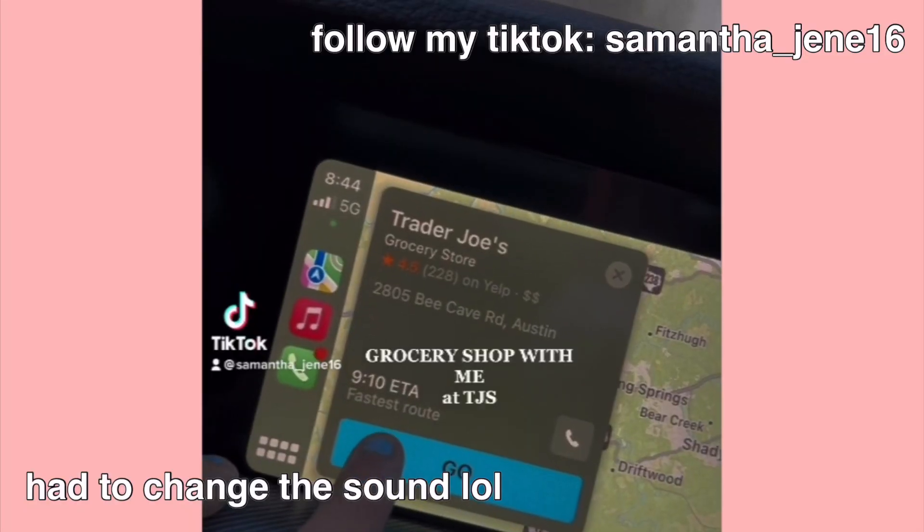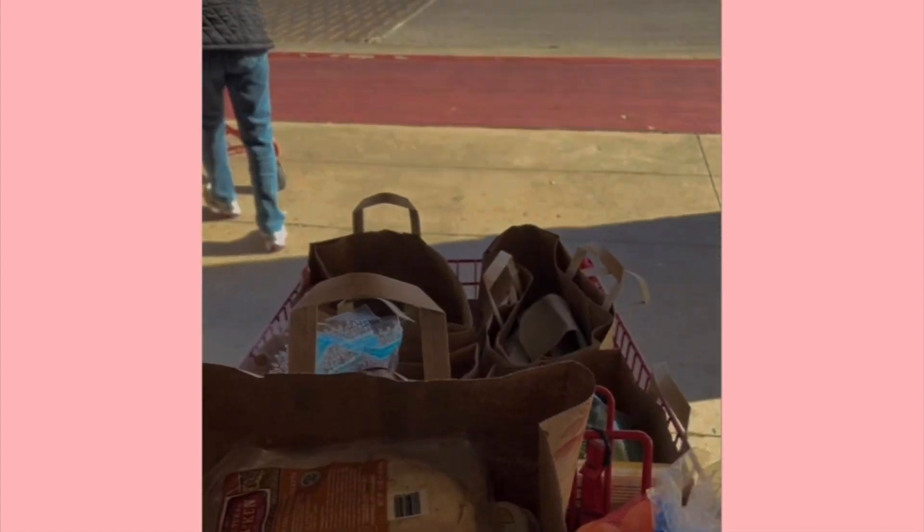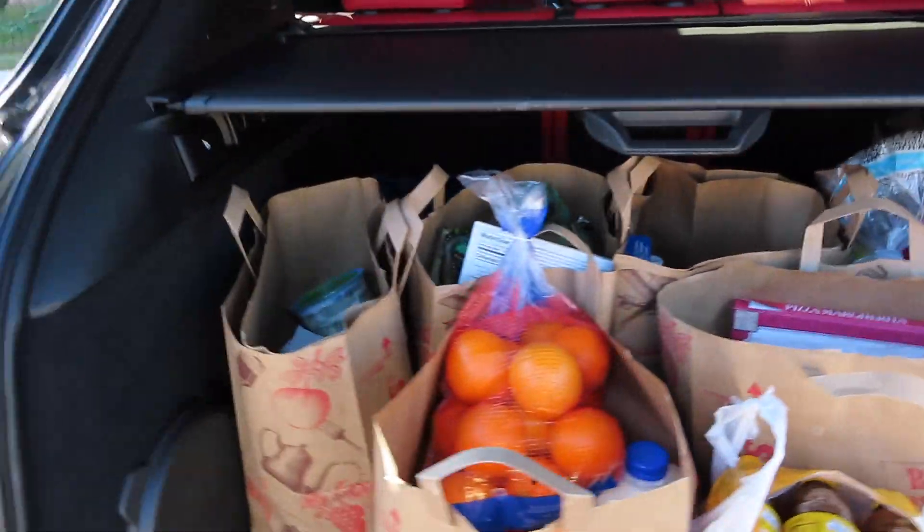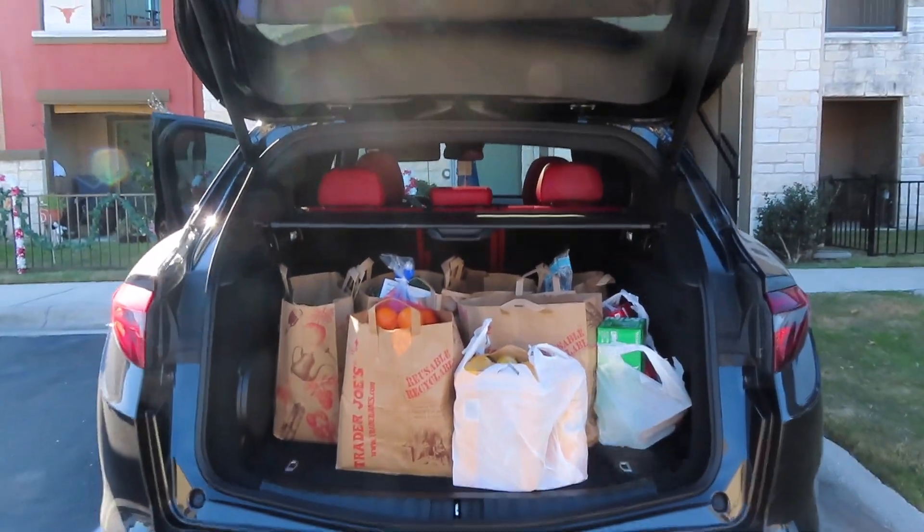I got so much stuff, I'm sorry — I didn't really film much inside. I got so much stuff my trunk is full, and I still need to make a second stop for drinks because Trader Joe's is kind of lacking in the beverage section. Like yeah, they have organic lemonade, organic green juice, but I'm just looking for some root beer. I got a lot — look at this, oh my god it looks beautiful. Let's restart.